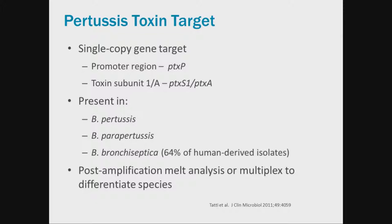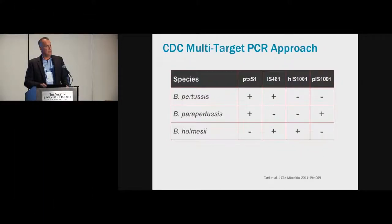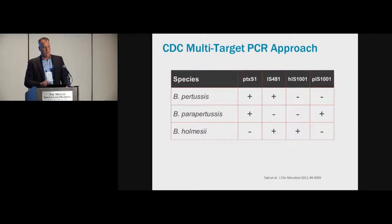A multiplex or multi-target approach can help determine exactly which Bordetella species is detected. The CDC has developed this type of multi-target approach to detect and differentiate pertussis, parapertussis, and holmsii using various target sequences. However, single-copy targets like pertussis toxin are far less sensitive than IS-481, which has 100–200 copies per genome—so at high cycle thresholds for IS-481, the pertussis toxin target may not be reliably detectable.